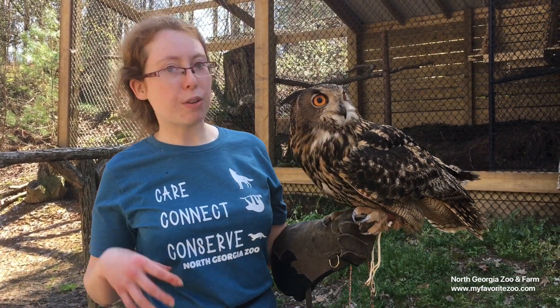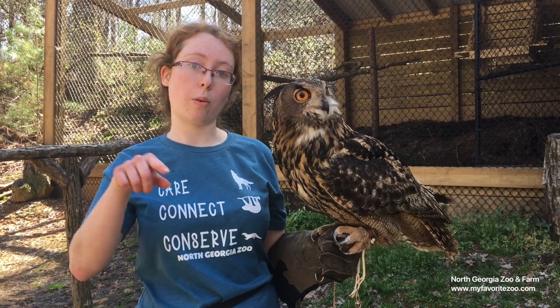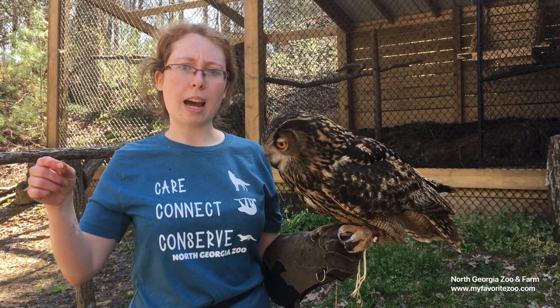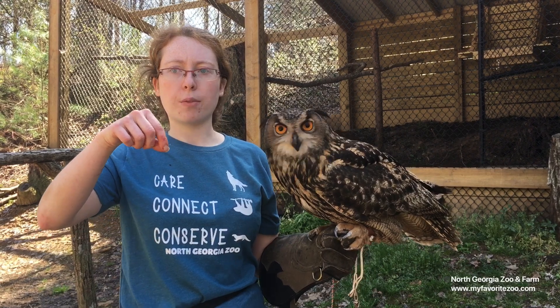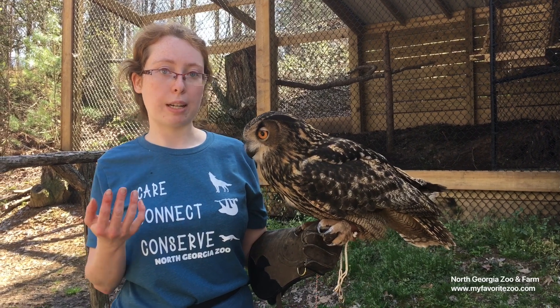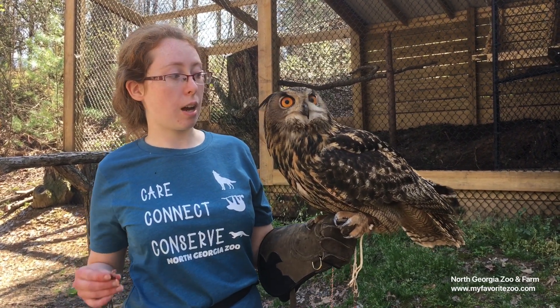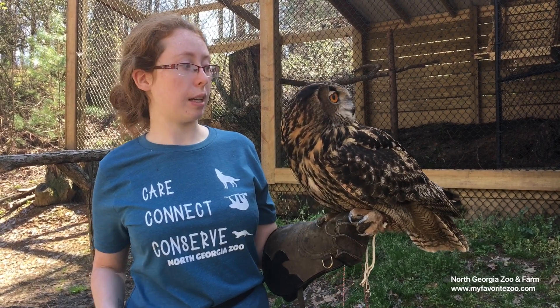Their feathers are very, very thick and fluffy, but they're also serrated around the tips. If you take a towel, take one strand of it and tear it so it's all frayed — each one of their feathers kind of looks like that frayed towel. Those frays help break the wind and make their flight very, very silent.